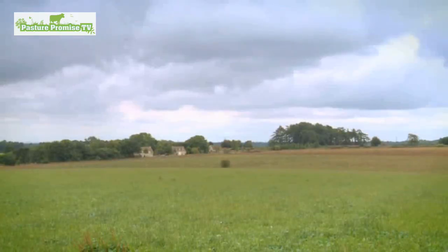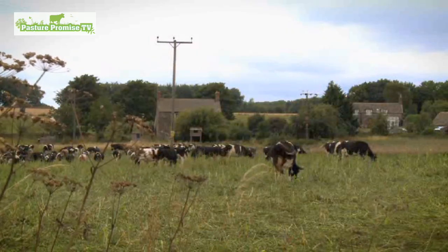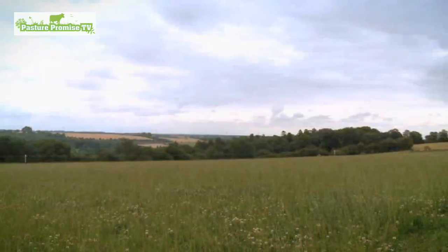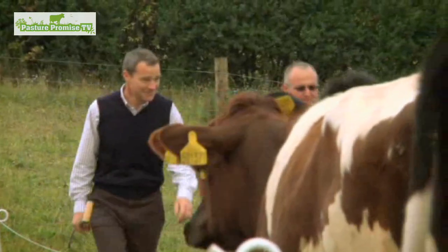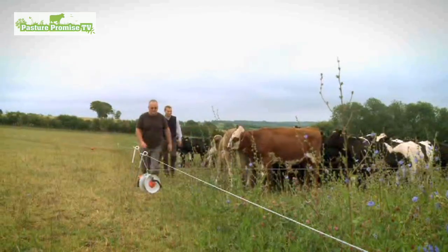As is the case with Manor Farm near Chedworth. It's a typical Cotswold farm with light, stony soil on top of the hills. This particular field has had a complex seed mixture in it for the last three years or so.